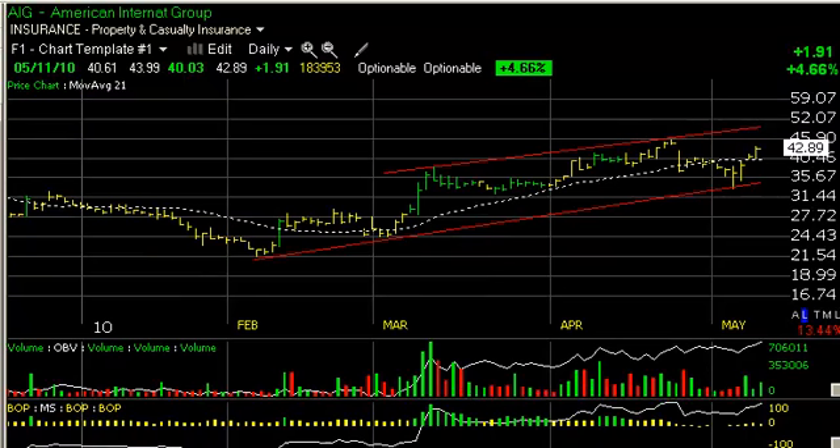AIG, American International Group. After pulling back down to test the rising channel bottom, has snapped back smartly. It appears to want to test the $45.90–$46 resistance zone. A move across that could get us up to $51, my secondary trading target.